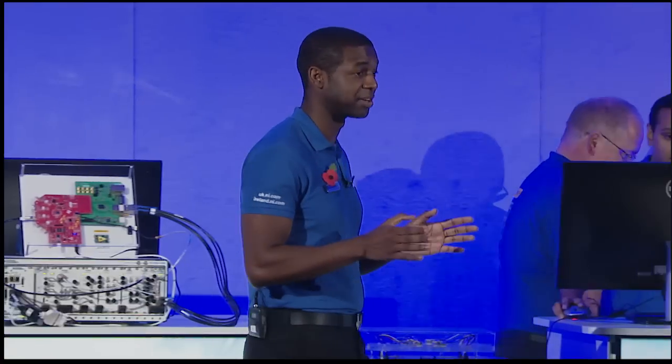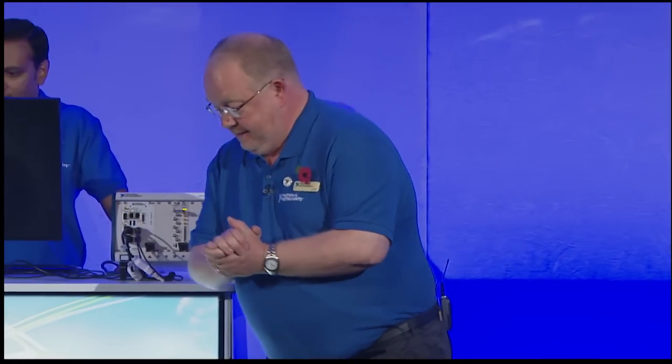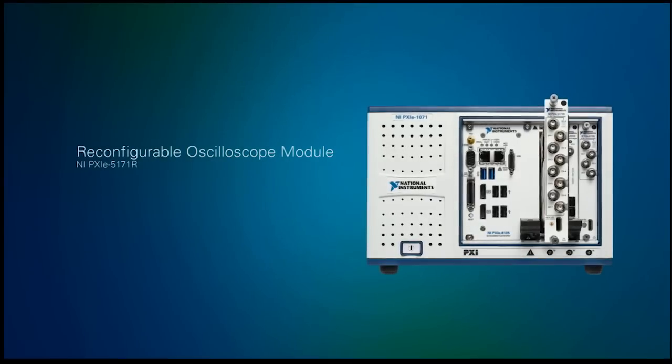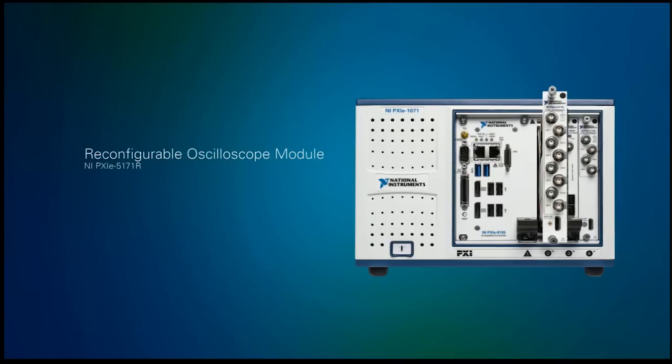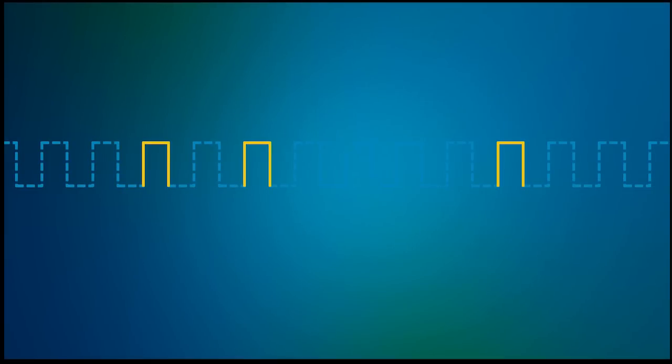Another popular instrument in the industrial market is the oscilloscope, and we've managed to innovate in that area as well. We're proud to show the world's first reconfigurable oscilloscope. Most oscilloscopes on the market today work like devices from the 1980s — they take snapshots of signals, post-process the data, and in the dead time between snapshots you can miss triggers, making it harder to debug problems and increasing test times. So we took a new approach: just like with the VSA, we placed a user-programmable FPGA, programmable in LabVIEW, right in the digital data path — just behind the ADC — where it can process every sample in real time, continuously.